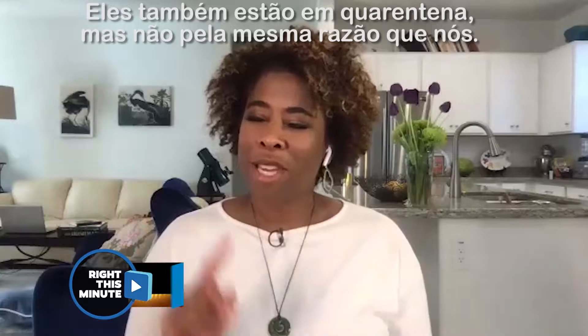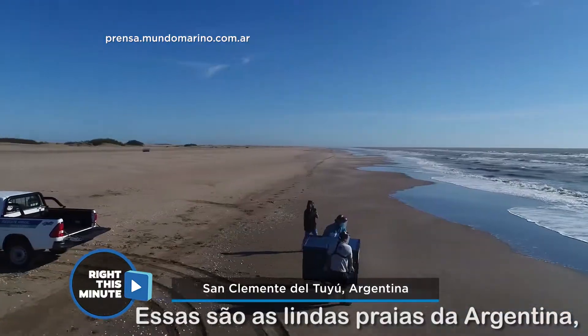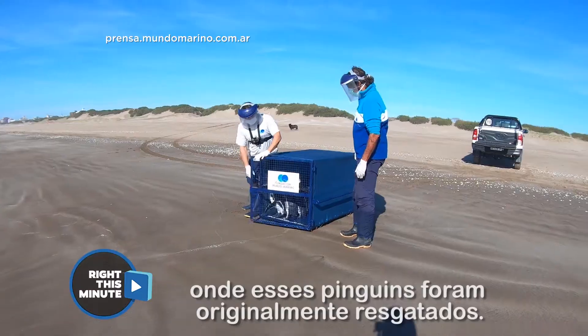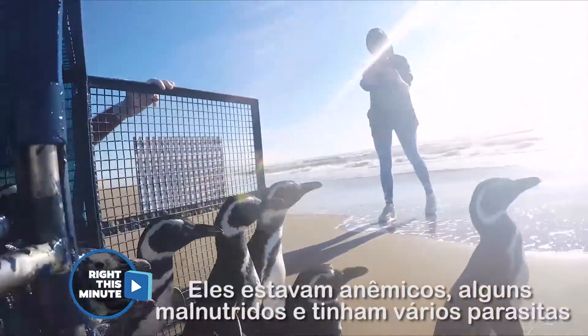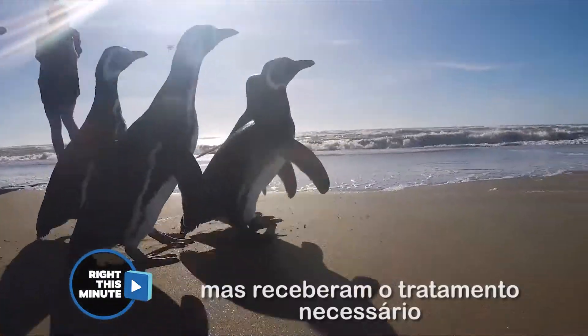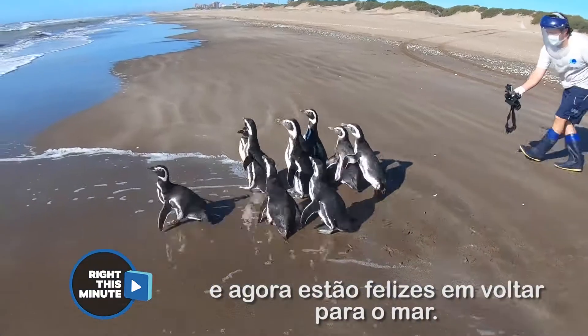These guys have been in quarantine but not for the same reasons as us. These are the beautiful beaches of Argentina where these penguins were originally rescued. They were anemic, some of them were malnourished, they had lots of parasites, but they got the treatment they needed. They've all got on their fancy suits and they're happy to be back in the water again.